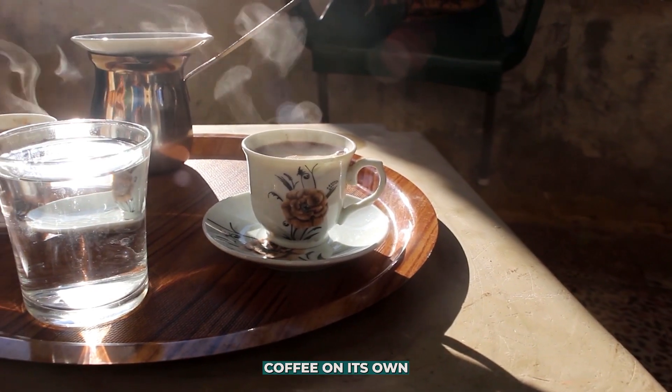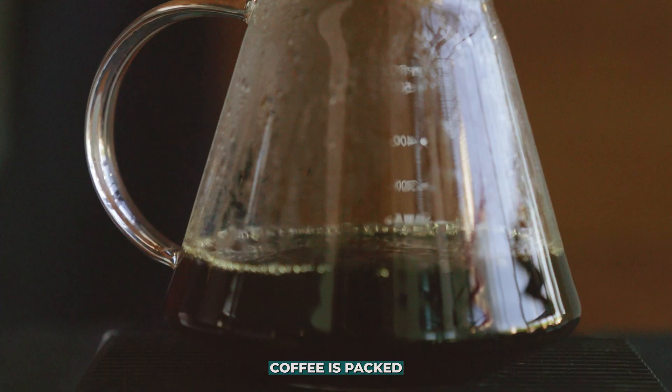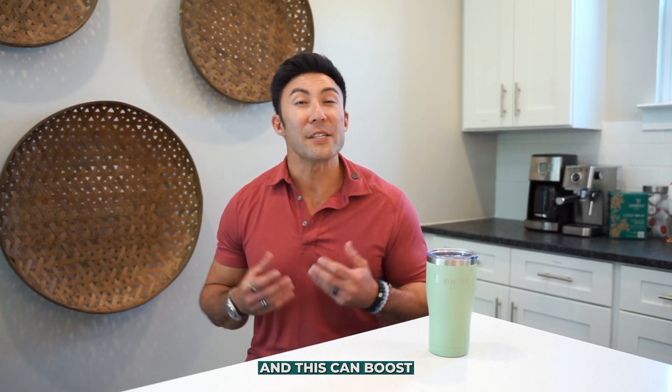Even better, coffee on its own has some powerful health benefits, including many which improve collagen production and function within the body. Did you know coffee is packed full of antioxidants? More specifically, antioxidants in coffee block enzymes which destroy collagen, and this can boost your collagen levels as well as aid in the function of collagen.